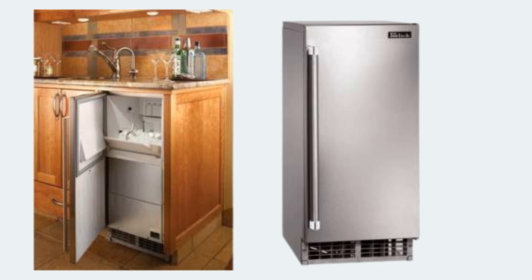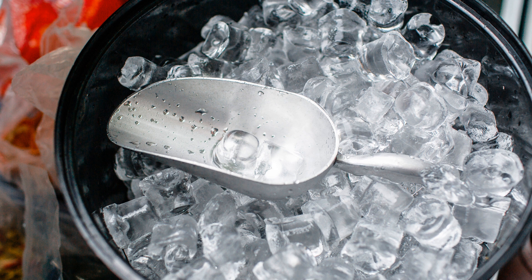Next, we have the Perlix Signature Series. This one's all about style and efficiency, producing crystal clear ice cubes that melt slower — ideal for premium cocktails. It's compact but a bit pricier, so it's perfect if you want top-tier ice without the bulk.